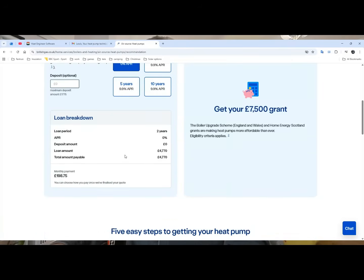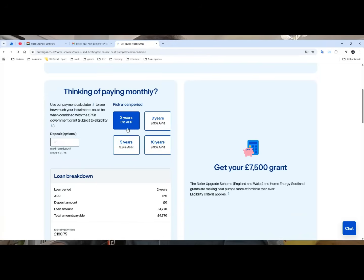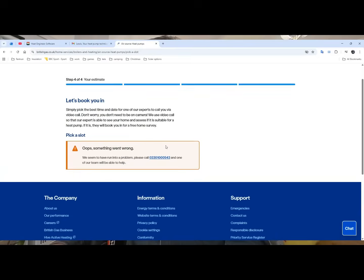The interesting thing is they do tell you how much you're going to pay monthly depending on how you're going to pay off. If you want 0% finance they'll give that for just two years, which is quite good — about 5 grand paid back in that amount. But then you've got to go in to talk to an expert and they'll book you in.